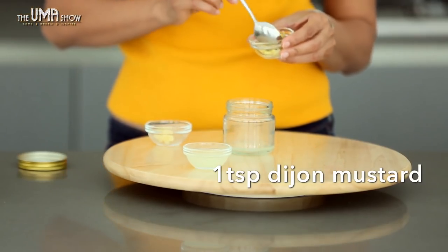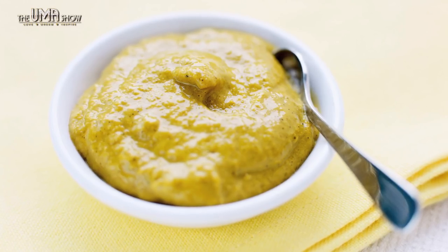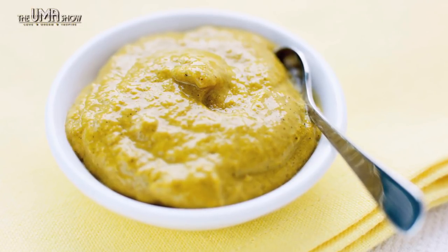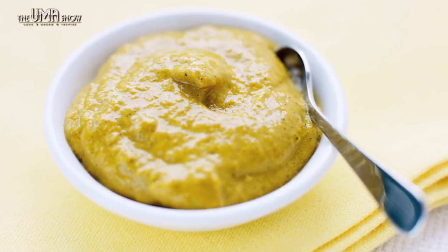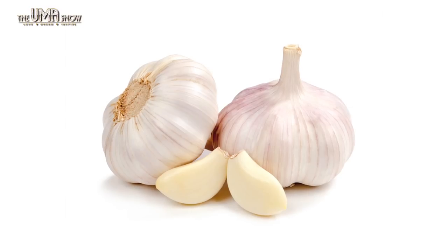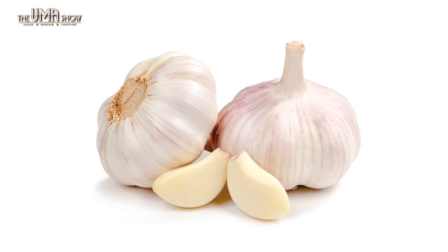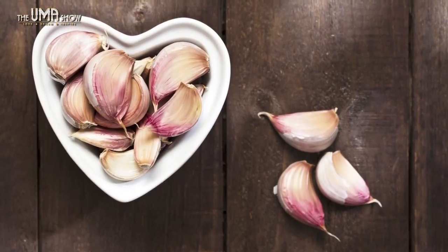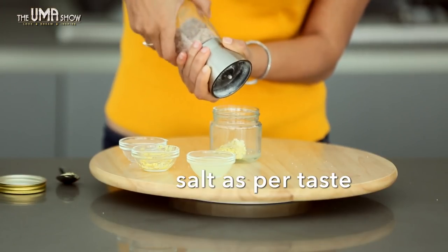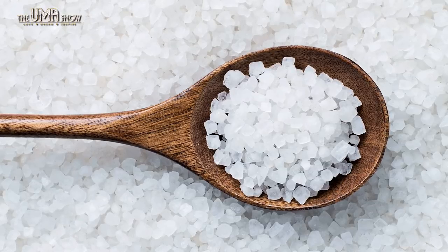Mustard: I'm using Dijon mustard here. It detoxifies your liver and blood, helps lower cholesterol, and is a great source of immune-boosting vitamin C. It's high in fiber and has high levels of antioxidants. Minced garlic: garlic contains a compound called allicin which has potent medicinal properties. It's highly nutritious with very few calories and is great to combat sickness including the common cold.